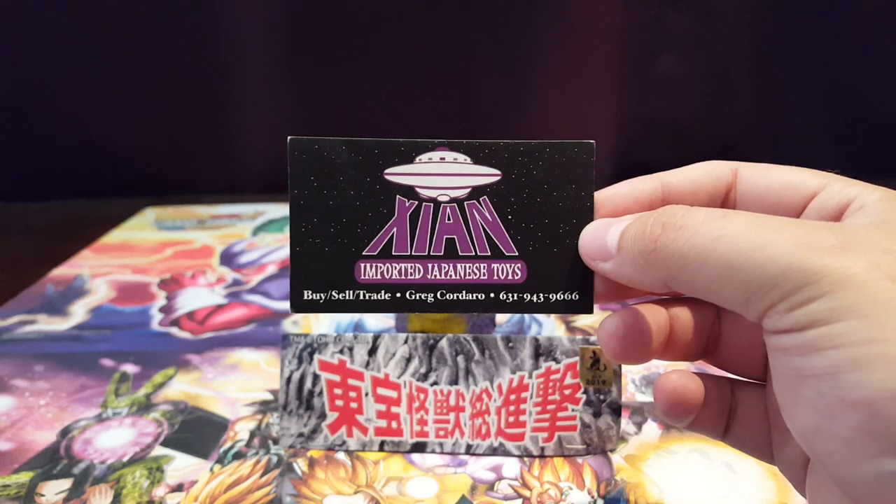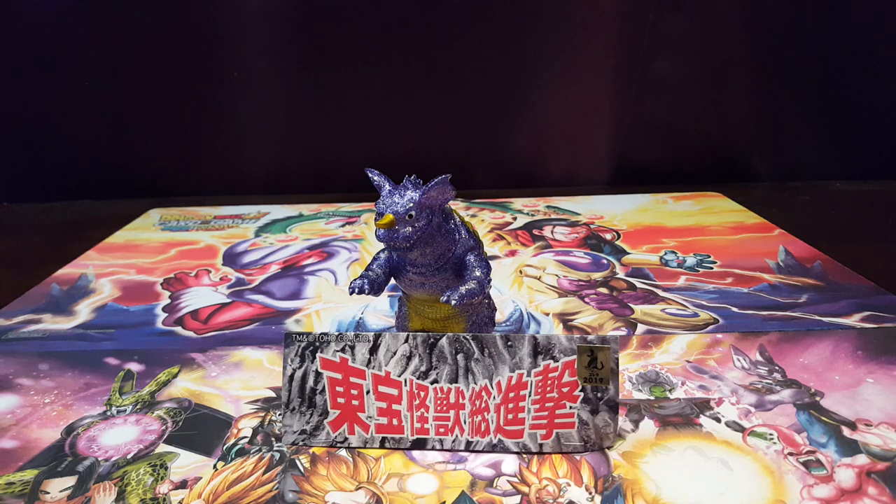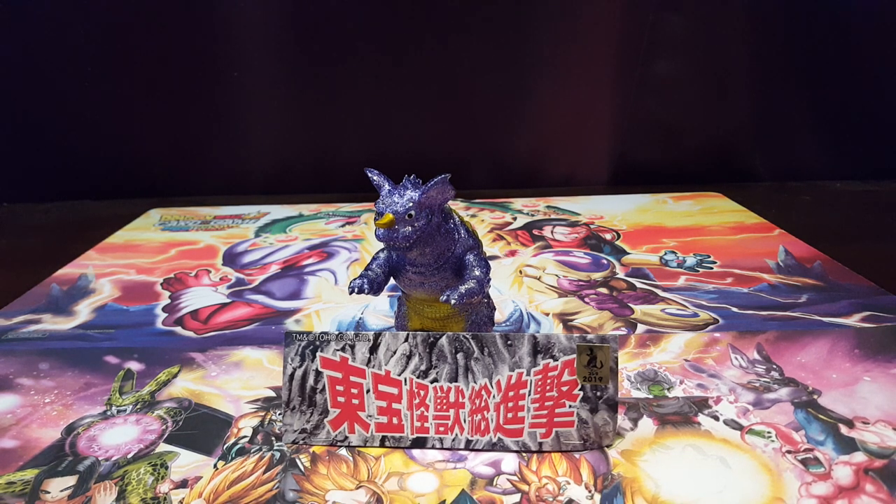Greg, thank you again for this figure. So this year, Wonderfest 2019 — I've never gotten a Wonderfest exclusive, so this figure is special to me because it is my first ever Wonderfest exclusive figure. I'm blown away. Some people have said for the price you paid you better be happy with it, but when you take into account that Greg needs to make a profit, that he imported it, that it's from Wonderfest, and it's an exclusive color variant for this year only — you have to consider all that.